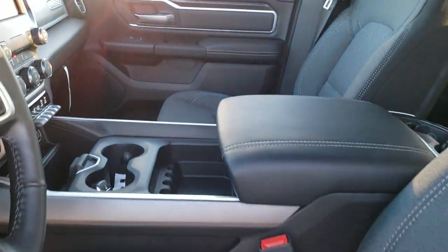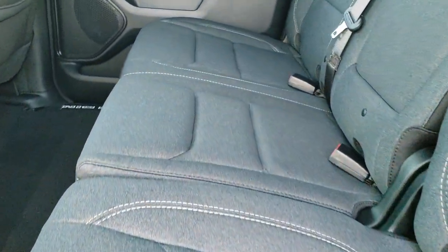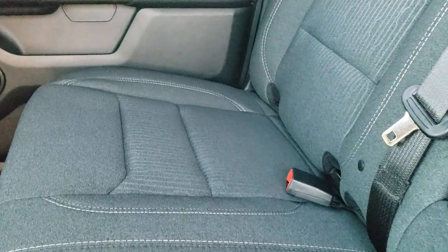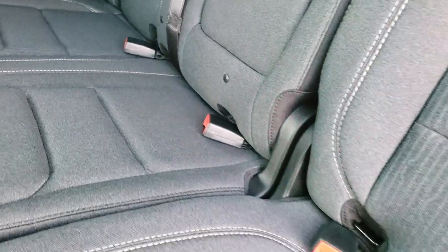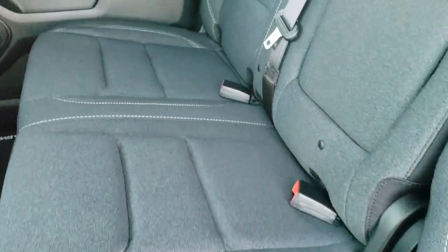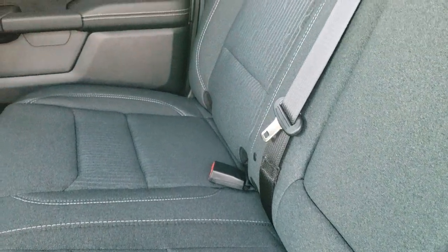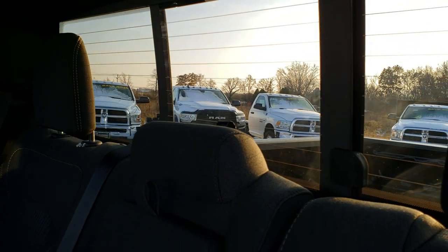We'll take a quick look at the back seats. Really appreciate you checking out the video today and I hope this HD video inspires you to come at least look at the Rams, try them out — if not, buy this one. Back here you get three latch child safety systems so you can put up to three car seats back here. I actually just sold a truck to a friend who needed that exact feature, so he had to go with the crew cab.